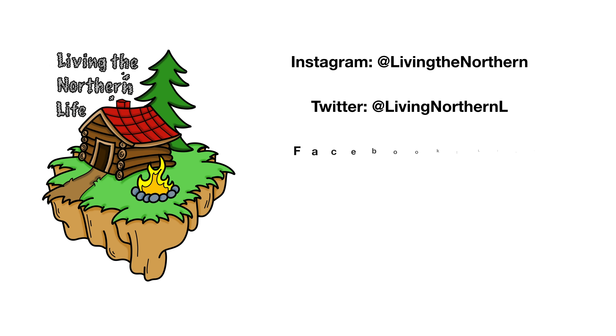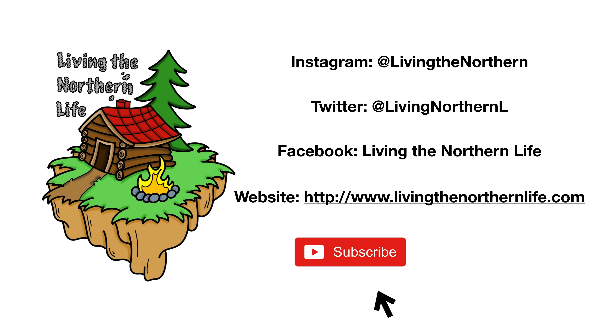If you haven't subscribed to the channel, just hit that subscribe button or follow along. It doesn't cost you a thing and it sure means the world to us. Until the next one, keep living the northern life. Thanks for watching Living the Northern Life. Follow us on Instagram, Twitter, Facebook and our website. Remember to click subscribe, click that bell notification, and give us a thumbs up.